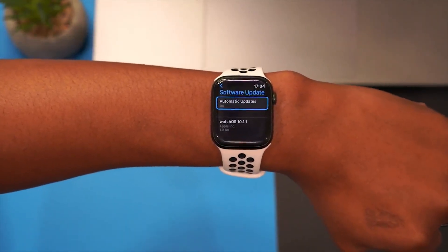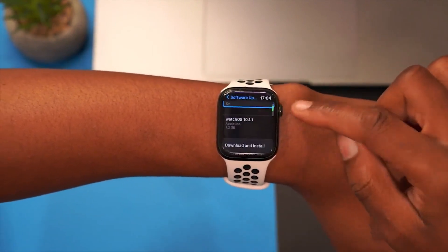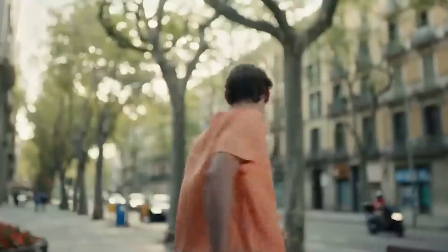Last year it was around the 13th of December, so we can anticipate the same this year with new features, updates, and more.